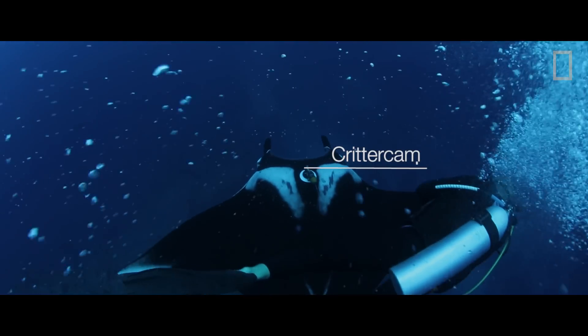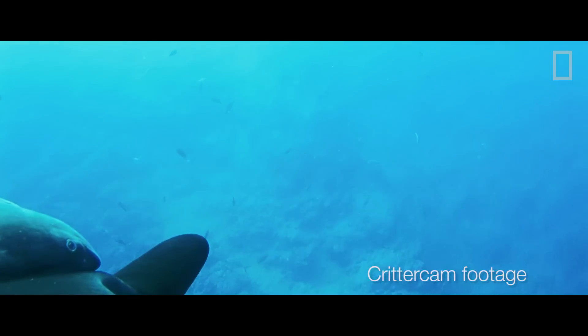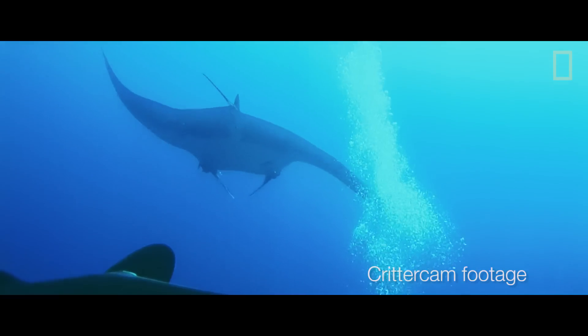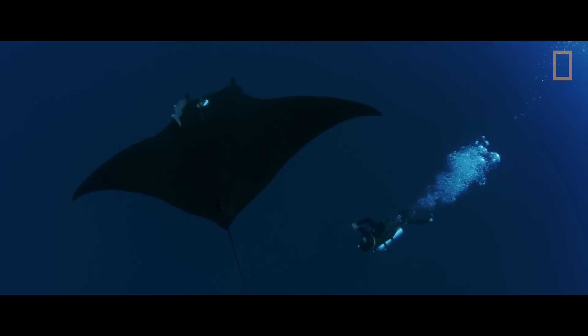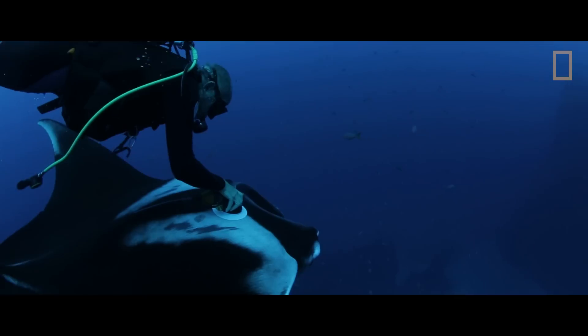Critter cam gives us the ability to ride along with the animals — to see and to record from the animal's perspective how they engage their world. It gives us insight into their natural history and behavioral ecology that we've never had the opportunity to study and explore before. So critter cam is definitely a really critical aspect in eliminating and reducing bycatch, if all goes to plan and we can identify a lot of these behaviors.